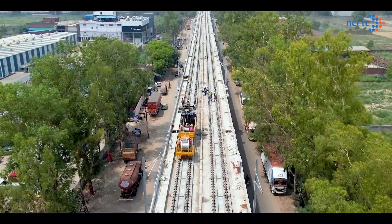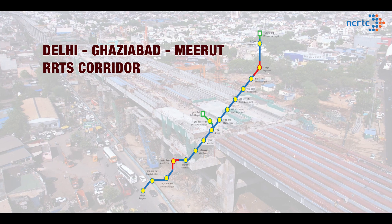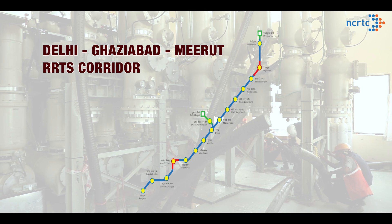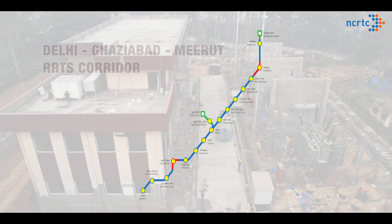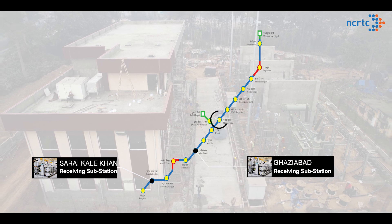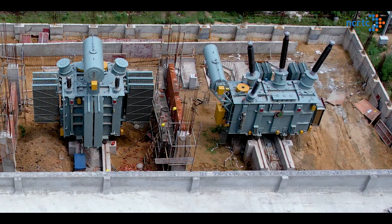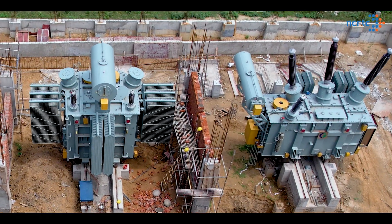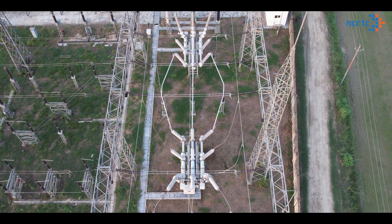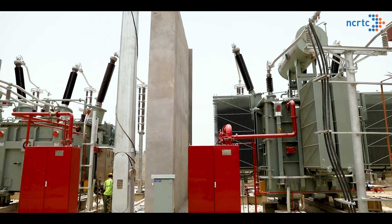To ensure uninterrupted power supply for the first RRTS corridor between Delhi, Ghaziabad and Meerut, a total of five receiving substations (RSS) will be set up at Sarai Kale Khan, Ghaziabad, Muradnagar, Shradabdinagar and Modipuram. These receiving substations will receive power from grid substation or GSS of the power supply authority and supply power to the RRTS system.